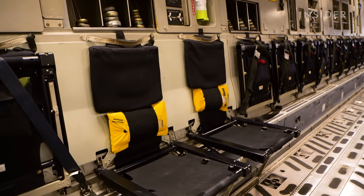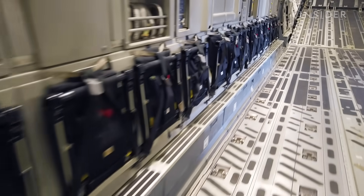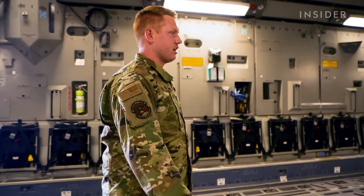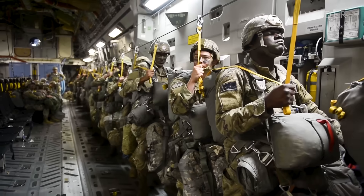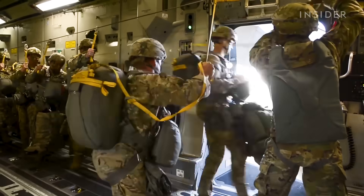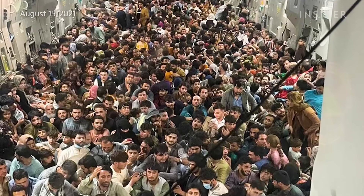The C-17 is set up to have 188 seated passengers total — there are 54 silo seats, 27 on each side. Palletized seats can also be loaded to fit more people. The C-17 is equipped to carry 102 paratroopers with their gear, but loadmasters can remove the palletized seating and fit many more people in an emergency.